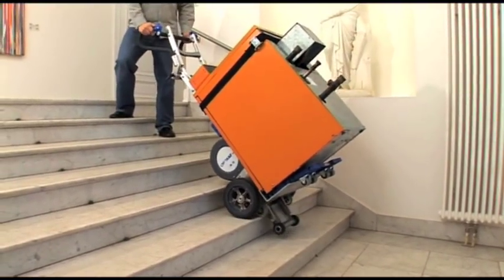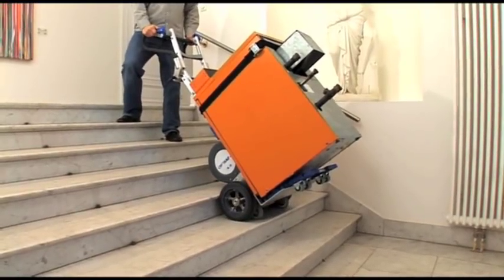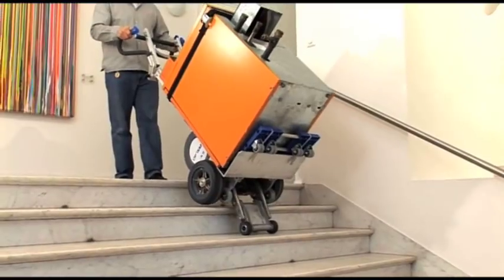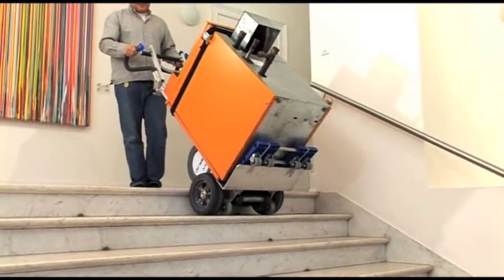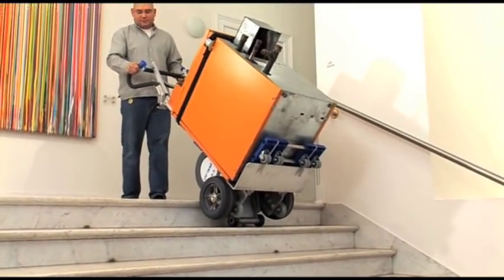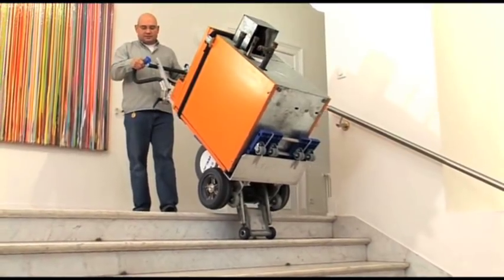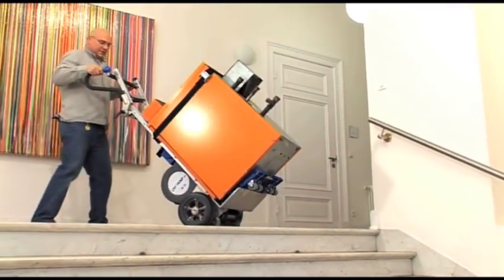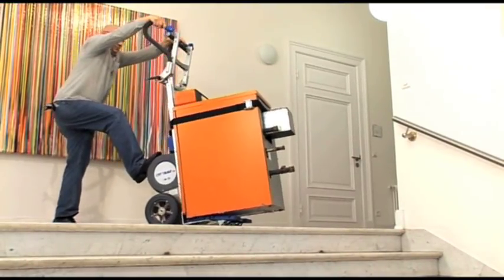Notice how the handle on this fold model is adjusted for the most comfortable operator position. The fold is ideal for short and heavy loads that require the truck to be tilted to a steep angle to be properly balanced. Notice how easily the load is moved with the optional caster equipped snap-on nose plate.